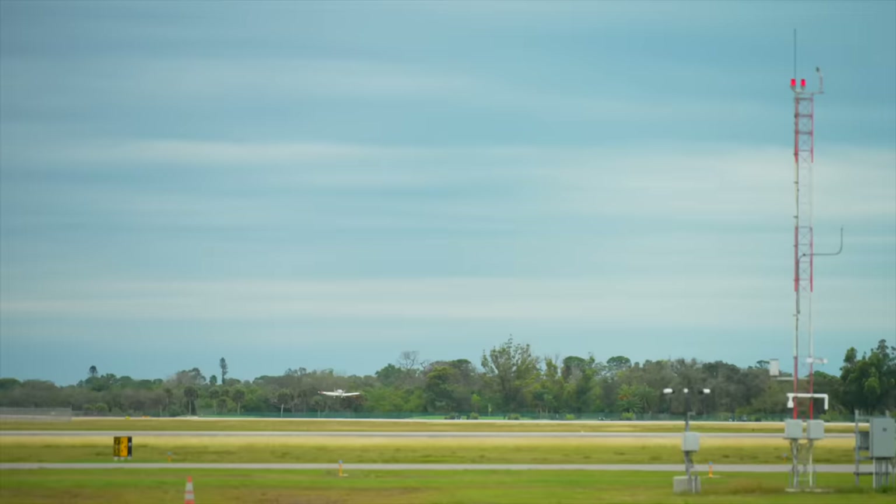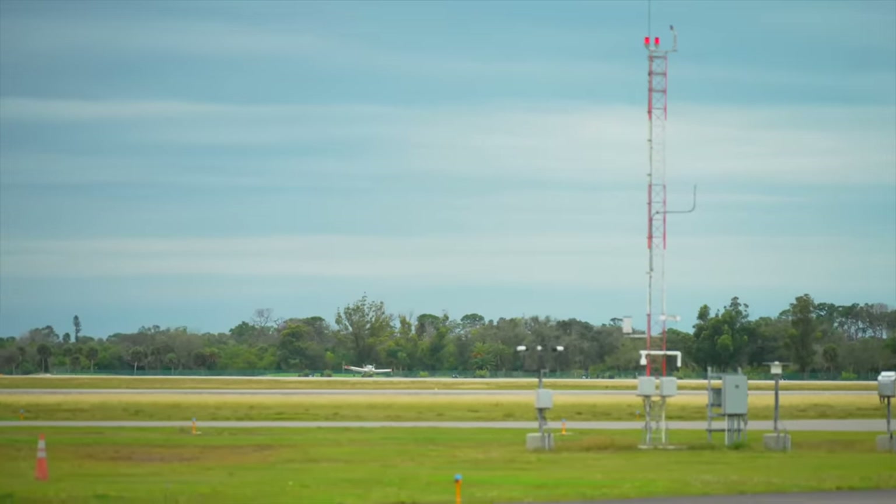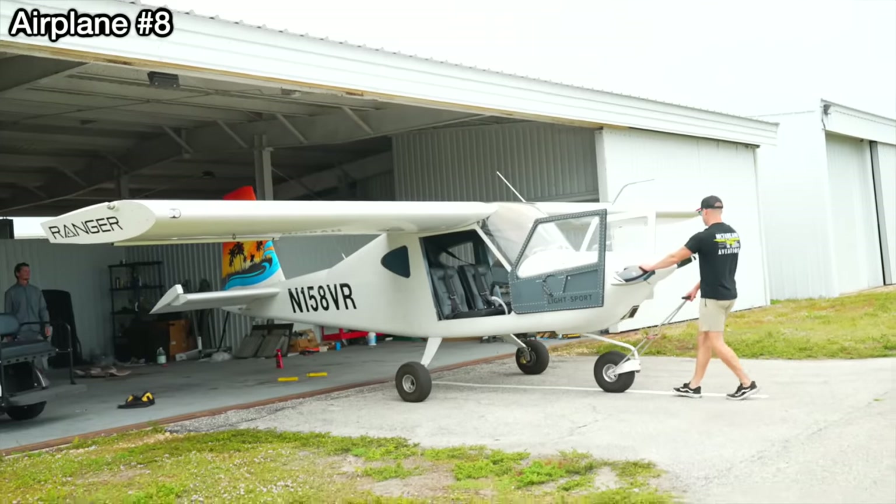We're flying. Venice Piper, short final, 3-1, Venice, full stop. Alright Shane, what do you rate it? Seven out of ten. That's a C-minus. Why, because I floated so long past the thousand-foot markers? Seven out of ten is good.